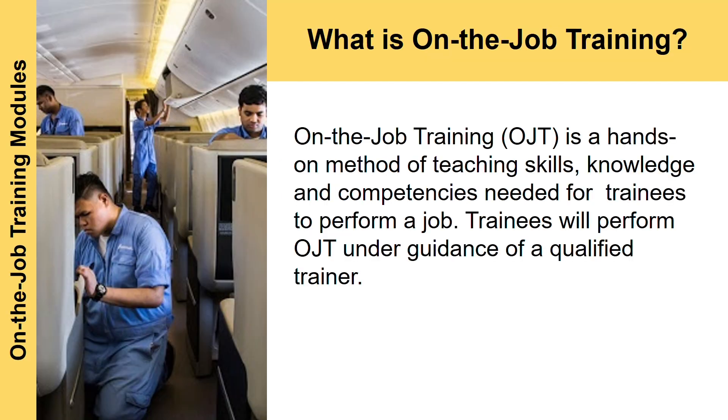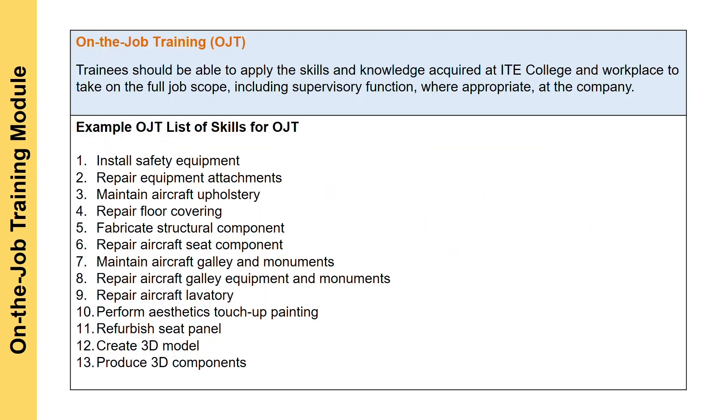So you might ask, what is on-the-job training? OJT for short is a hands-on method for teaching skills, knowledge, and competencies needed for trainees to perform a job. Trainees will perform OJT under the guidance of a qualified trainer and it will be done at the company itself. An example of OJT task list, which you have to perform at the company, includes installing safety equipment, repairing floor covering, repairing aircraft lavatories, and refurbishing seat panels.